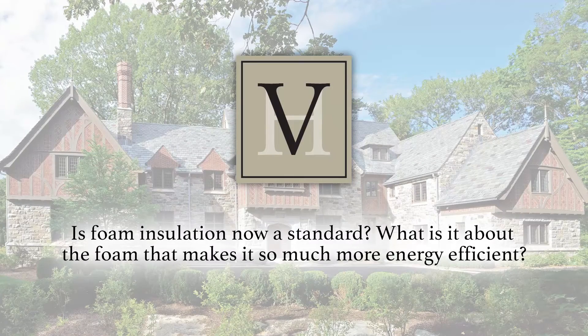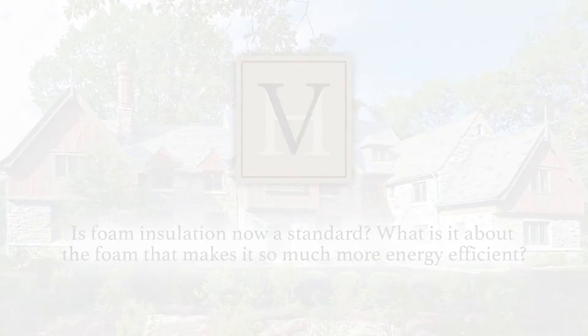Is foam insulation now a standard? What makes it so much more energy efficient? The best benefit alongside foam's higher R-value is air infiltration reduction. The reduction in infiltration is probably at least as dramatic as the improved R-value.